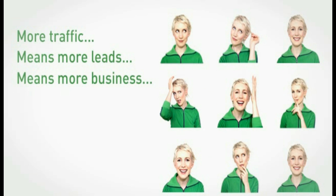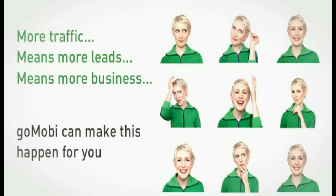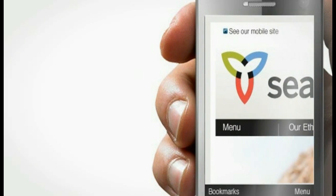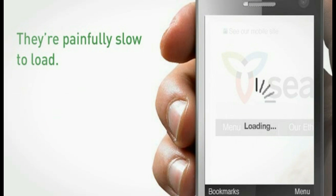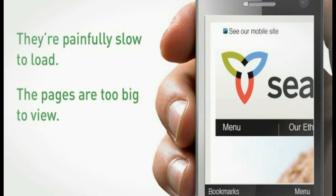Go Mobi can make this happen for you. But you say, 'We already have a website.' Not one that's made for mobile phones. The problem is most full websites simply don't work properly on a mobile phone — you probably know the experience: they're painfully slow to load, the pages are too big to view.